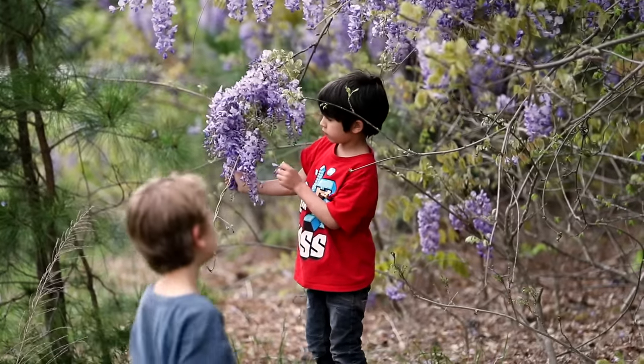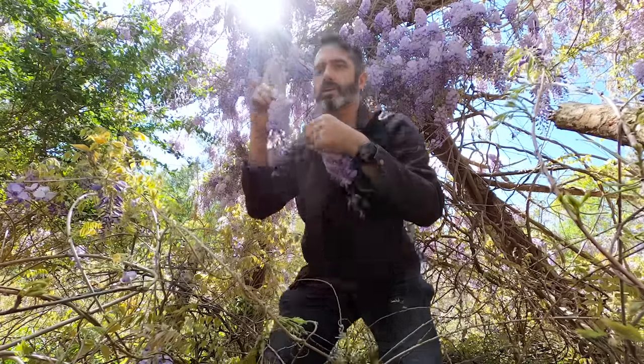Let's do a quick botany lesson. This right here is a whole bunch of flowers — so this is not the flower, there's a bunch of flowers. Oftentimes you would call that an inflorescence. That is a group of flowers. I'm so glad we saw this.